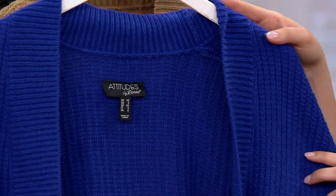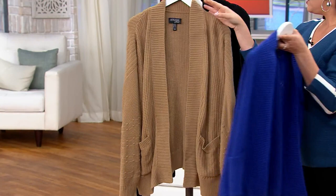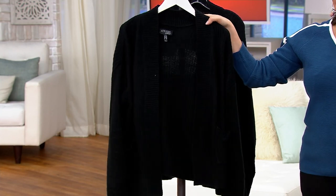We have incredible colors. We have this lapis blue, so pretty, safari taupe, and then this is the black, which is so beautiful.